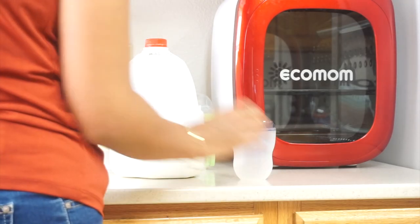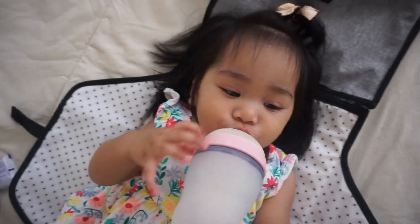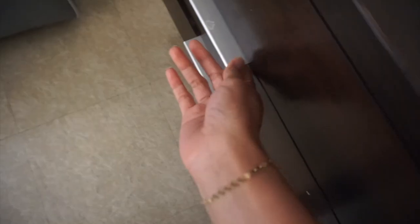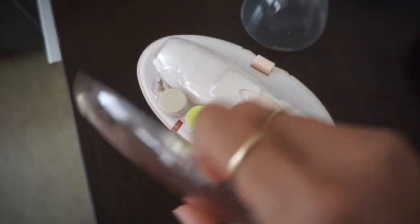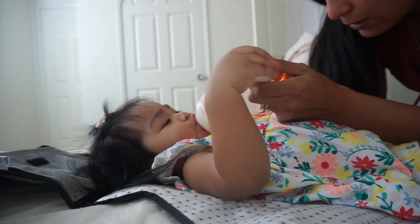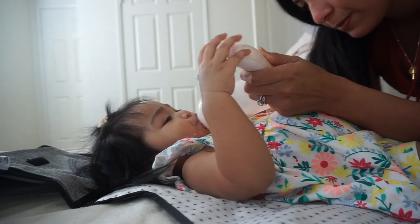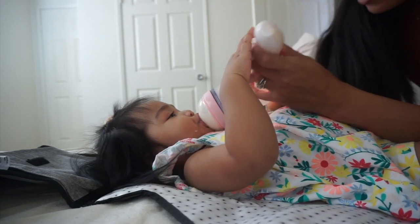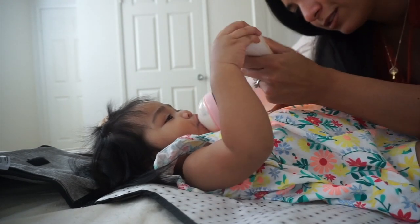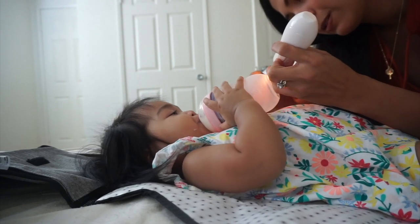At around 1 p.m. I give her another serving of milk. Usually I give it in a little Hydro Flask, but this time I gave it to her in a bottle because I wanted to file her nails — they've been getting sharp and she's been scratching me. This is really the only time I can do things like this, because if you have a toddler you know it's very challenging to keep them still. As you can see, I'm already struggling trying to get the nail file.